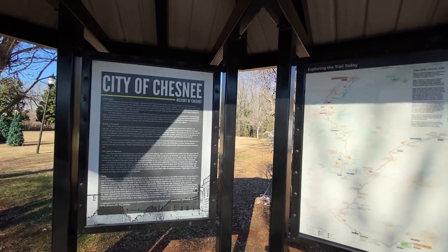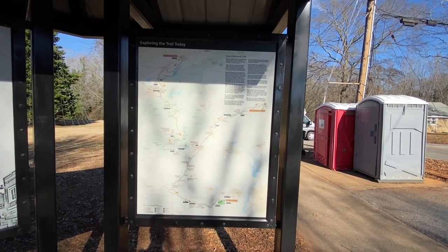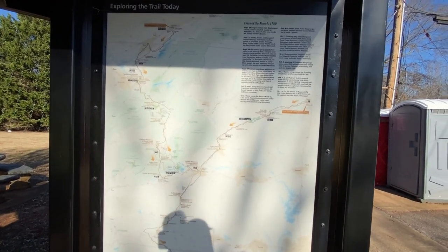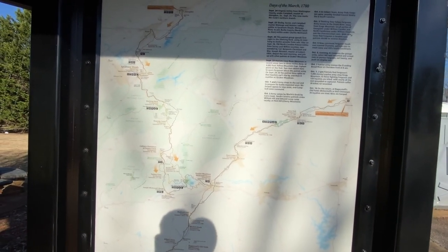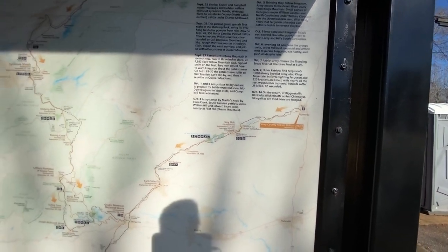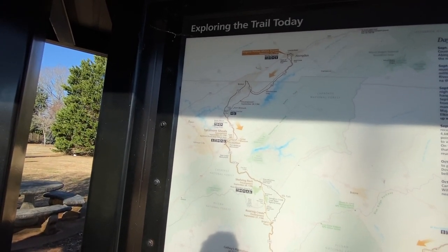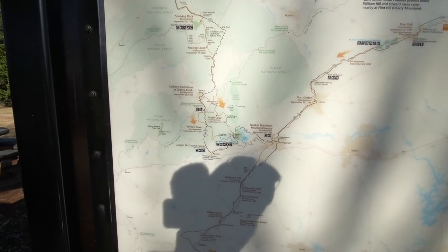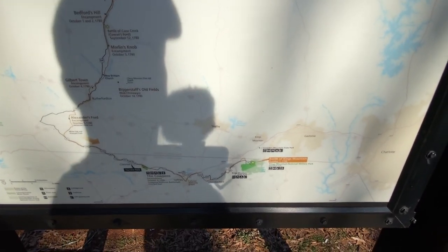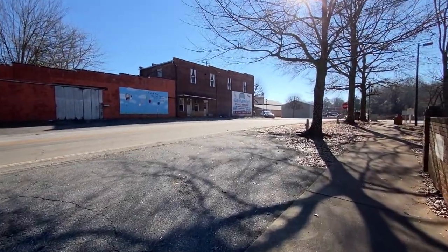They set up shop here. They've got this map about the Overland Victory Trail. I'm going to do that whole thing one day with you guys. I've been seeing it along a lot of towns we've been to — Jonesville, Elkin up in North Carolina. The trail comes down from two directions: one from Abingdon up in Virginia, and they meet down in Morganton, then make their way on down to Cowpens and then King's Mountain. Anyway, let's get started and walk through this town.